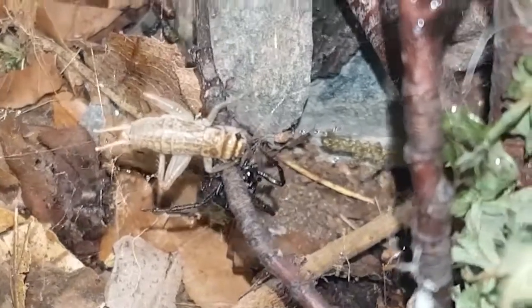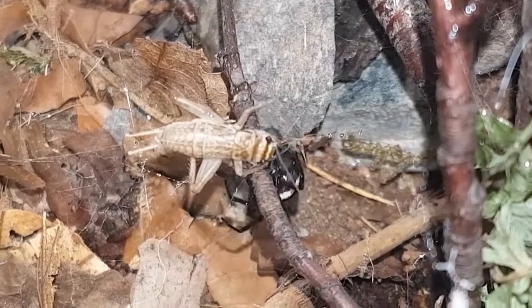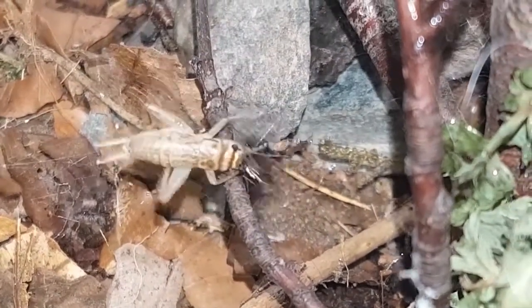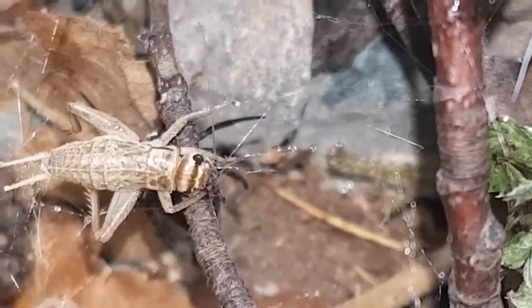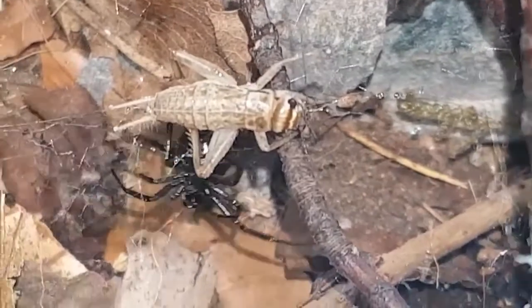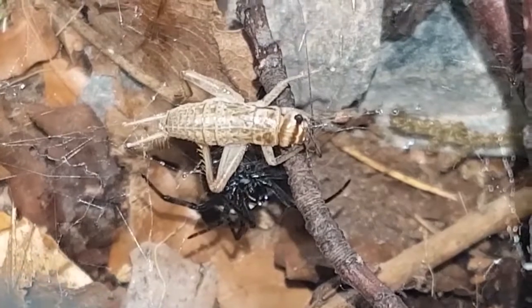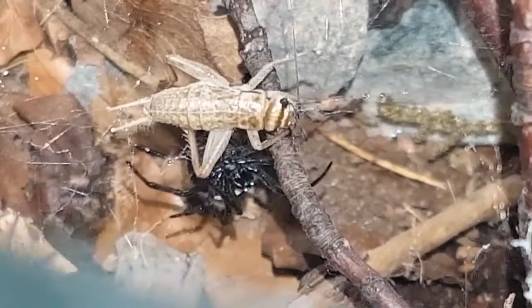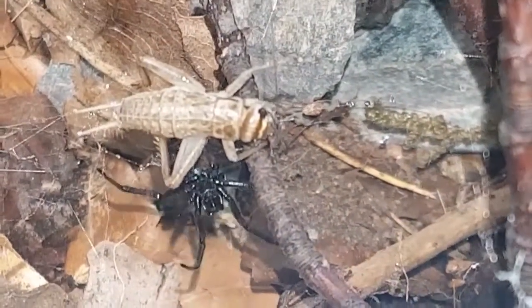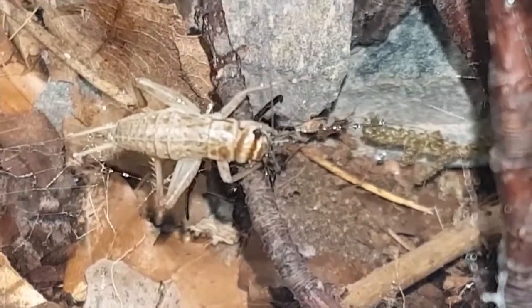The false widow is believed to have arrived here on cargo ships around about 1879. That means that in reality the false widow has been in this country for 138 plus years. It's only in recent years they've become these dangerous death machines, and I have to wonder why exactly that is. Maybe the media need to create a villain to sell papers and to create panic.